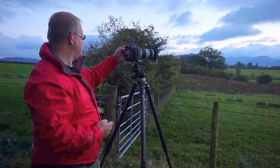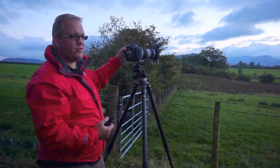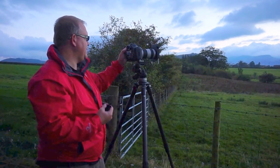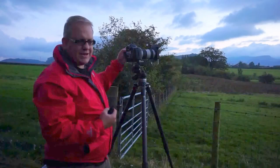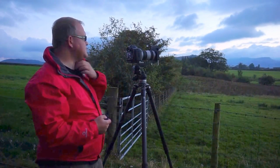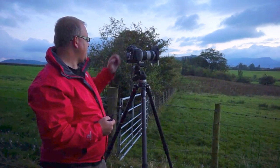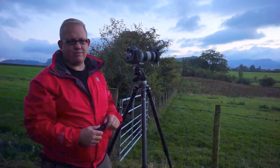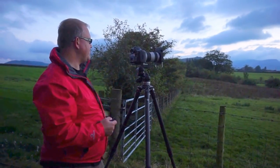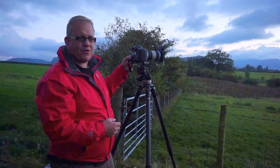So at f/11, I'm currently one stop underexposed, just to give me a little bit of texture in that sky and a little bit of color. The histogram is absolutely bang on, absolutely perfect, and I'm at a third of a second at ISO 100. So we're going to get the shot — it's already been pre-focused.